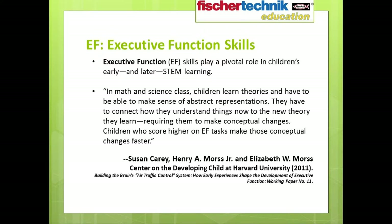Another working paper titled 'Building the Brain's Air Traffic Control System,' put together by researchers at the Center on the Developing Child at Harvard University, says that executive function skills play a pivotal role in children's early and later STEM learning. It states: 'In math and science class, children learn theories and have to make sense of abstract representations. They have to connect how they understand things now to new theories they've learned, requiring them to make conceptual changes. Children who score higher on EF tasks make those conceptual changes faster.'